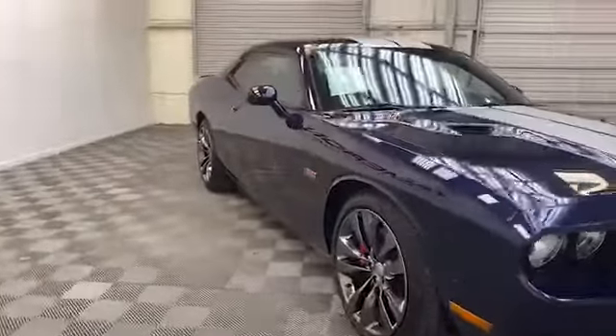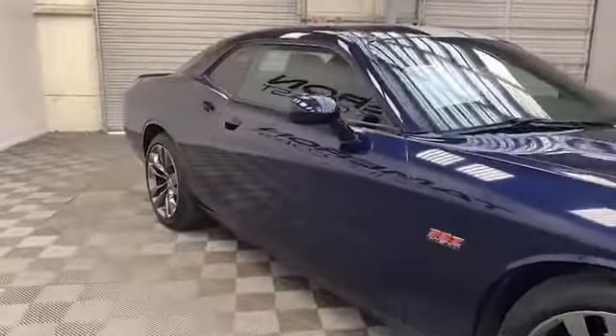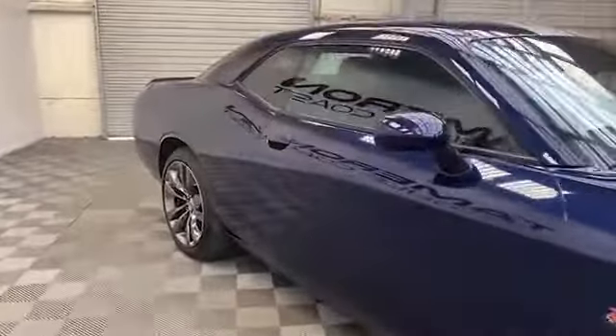Brand new to our inventory here at Tamron Gulf Coast, we have this 2014 Dodge Challenger SRT8 Coupe.